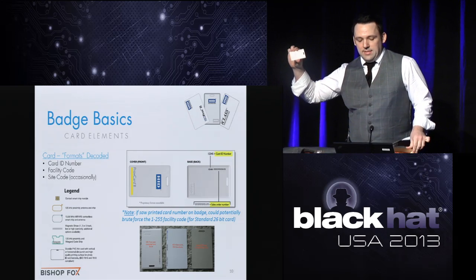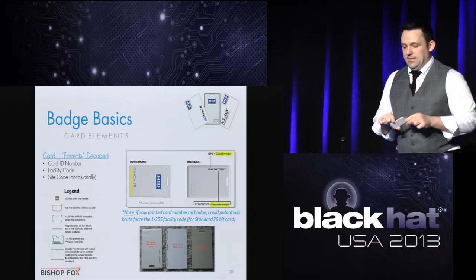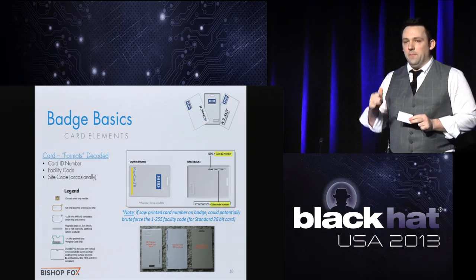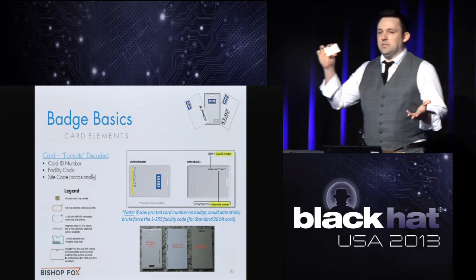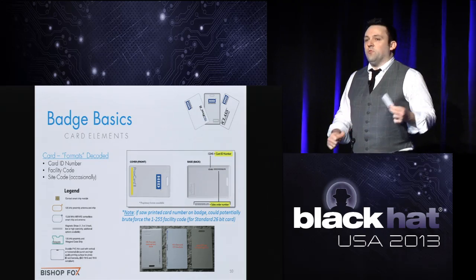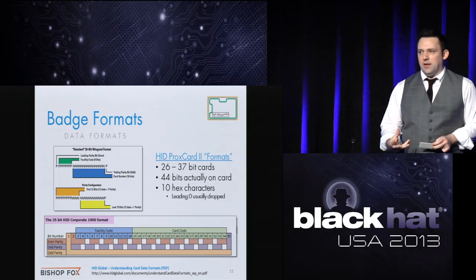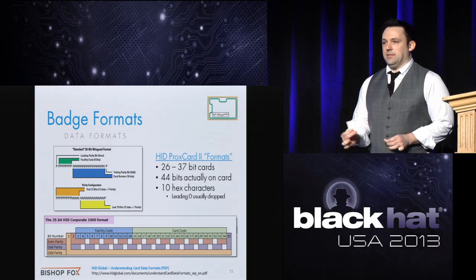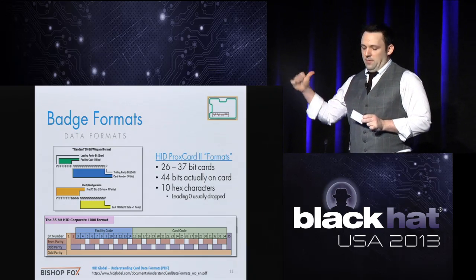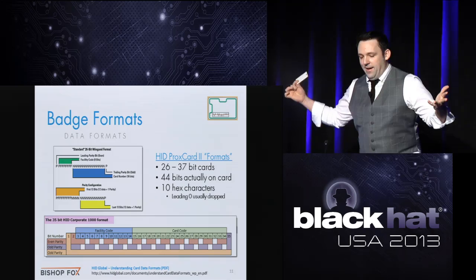So what these cards broadcast is 26 to 37 ones and zeros, interpreted as a format including your card ID and facility code. If it's a simple 26-bit card, you could take that badge number and try all 255 facility codes to theoretically brute force a badge just by visually seeing it. It's always 44 bits on the card itself. The first hexadecimal digit is always zero and usually gets dropped, which is why you see only 10 hexadecimal digits for 40 bits.